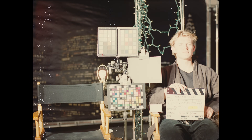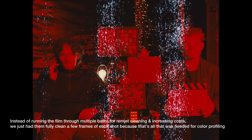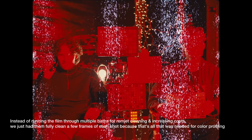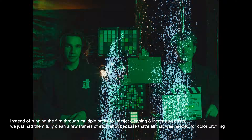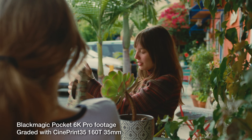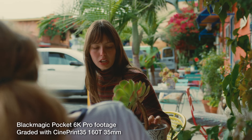Even if you did get your hands on well-preserved stock, it's impractical to shoot on any actual production today due to the elevated development costs, since at this point the remjet layer is much harder to remove, the stock requires extra cleaning, and it just gets too expensive. So with this emulation, I'm hoping that it preserves the color science of that film stock and makes it available to more people moving into the future.